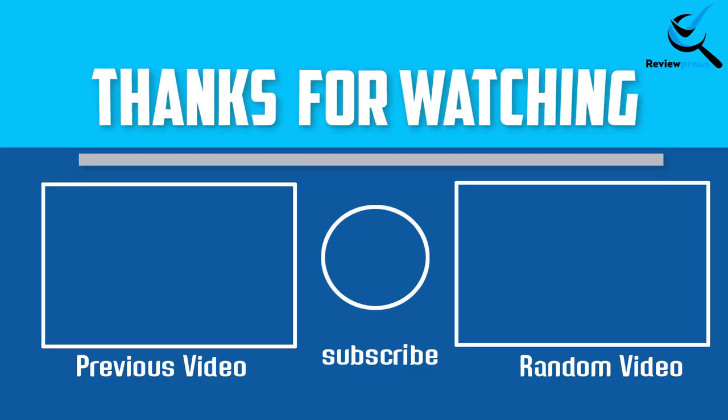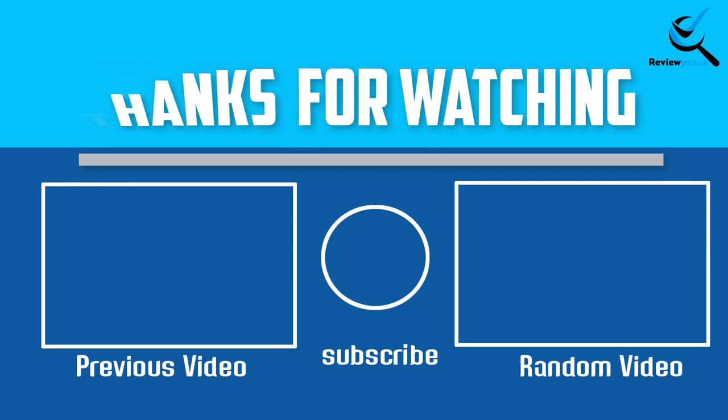Thank you for watching guys. I hope you liked this video. If this video is helpful to you, please make sure to like, comment and subscribe. If you have any question related to this product, you can leave a comment down below. I will get back to you as soon as possible.